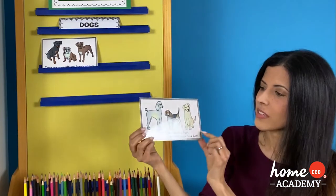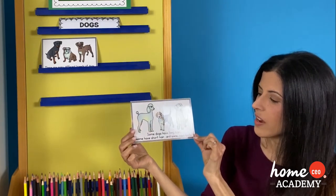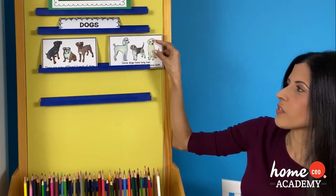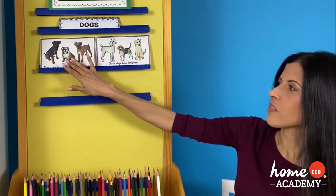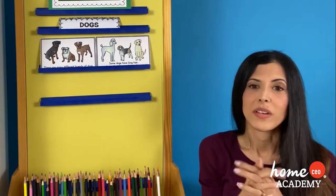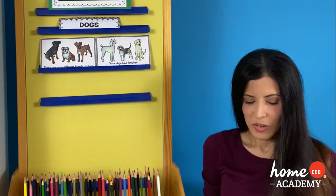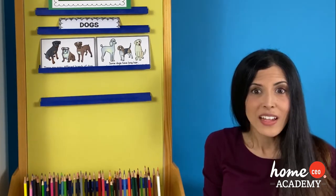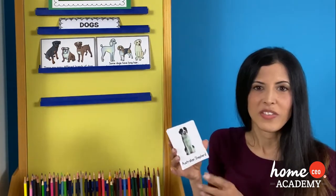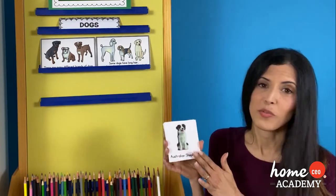And then we have this next sentence, which says some dogs have long hair, some have short hair, and some have both. When I was a kid, I had a couple of different types of dogs. One was a Pekingese, and that one had long hair. Another was the Doberman, and that one had short hair. So all dogs look very different. And speaking of different breeds and different looks of dogs, you can add to your theme shelf some of the dog flashcards — let's just look at a few of them today.